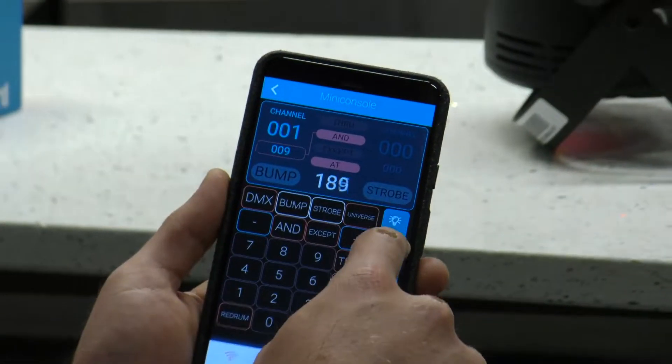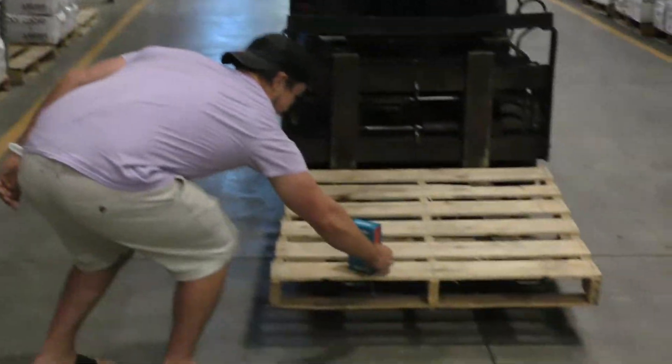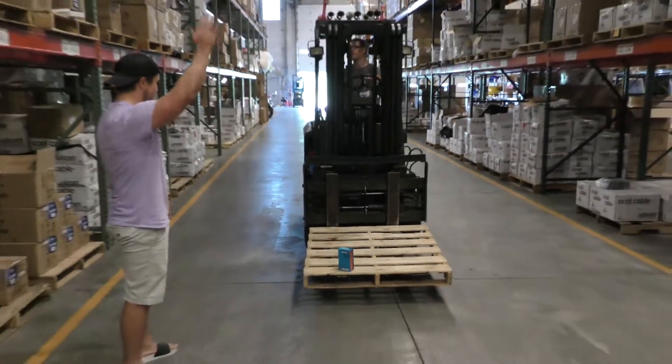We hand assemble and hand test each socket. Then we box them up, give them one last kiss goodbye, and send them on their way to all of you all over the world. That's how we made Socket. If you want more information about all Socket can do, or you want to buy a Socket of your very own, just visit socket.io and we'll hook you up.